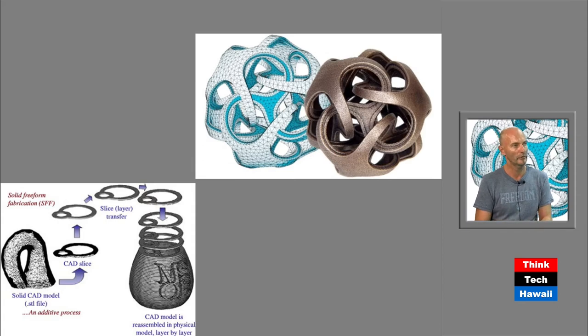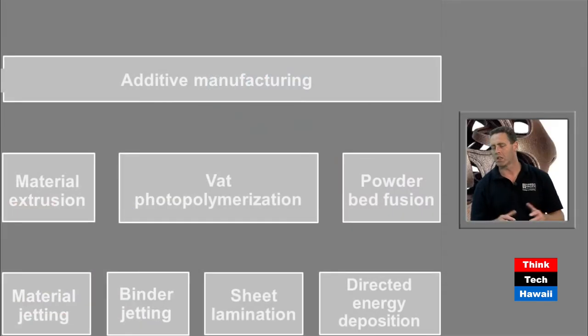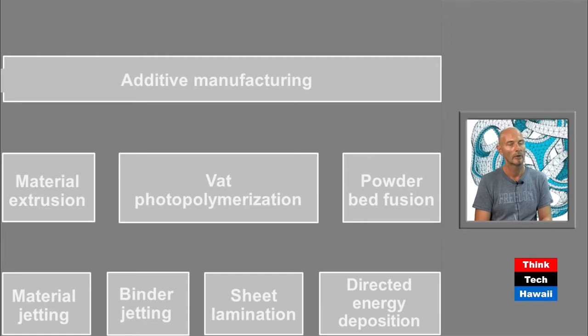There are actually seven different systems for doing this. What's on this slide are seven technologies for 3D printing, or additive manufacturing. All share the same layer-by-layer approach, but differ in method. Material extrusion melts plastic into a pattern. Photopolymerization uses a liquid cured by light. Powder bed fusion uses a laser to melt powder — used for metals. Material jetting and binder jetting use droplets. Sheet lamination uses entire sheets. Directed energy deposition uses high-powered energy fields to fuse materials.